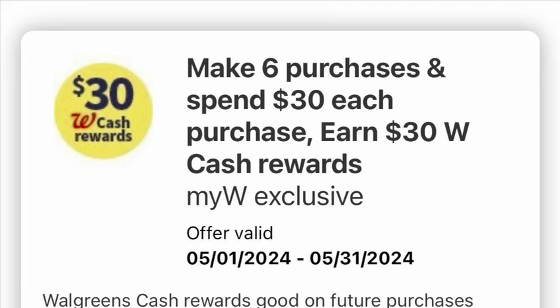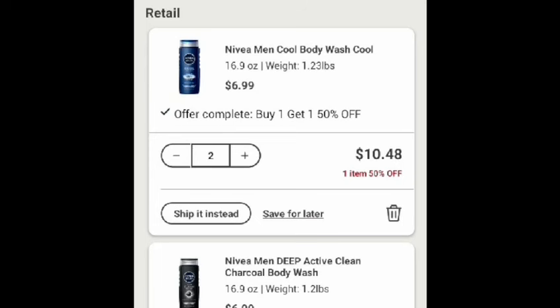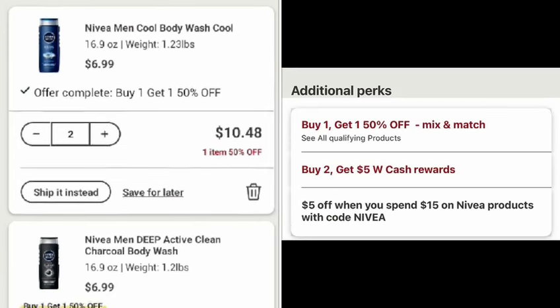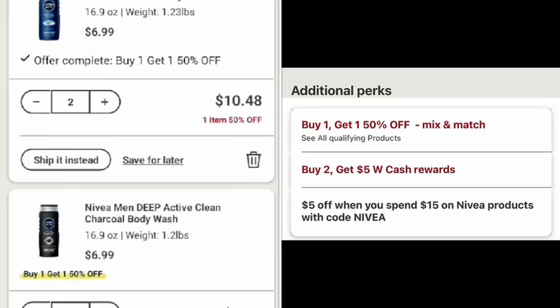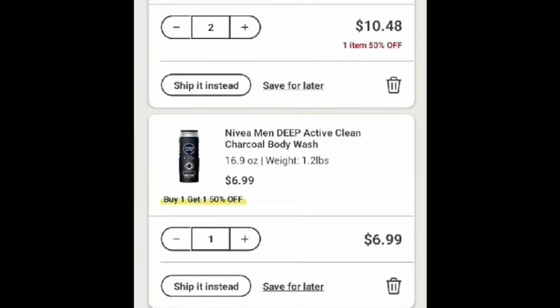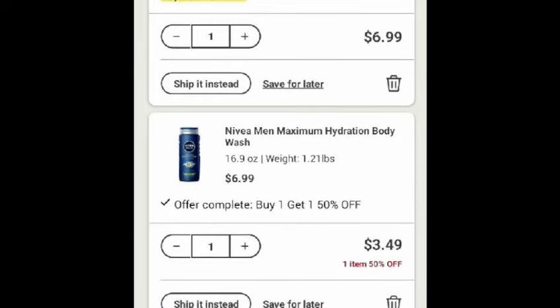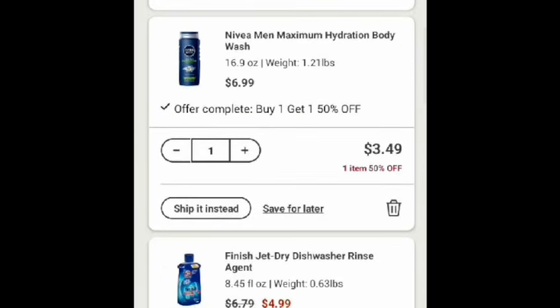Everything I did today, I did the curbside pickup. You have to buy a full Nivea body wash — the price is $6.09, and the second one is 50% off. But buying two will earn $5 in Walgreens cash. The reason I have two here is because this is the only one they had available in my Walgreens store. And I also grabbed the Finish Jet Dry.